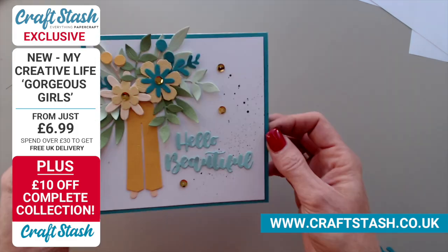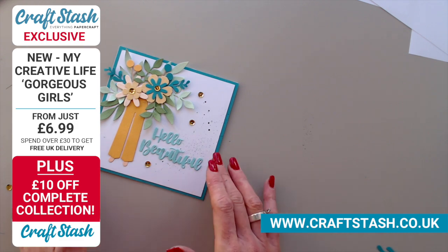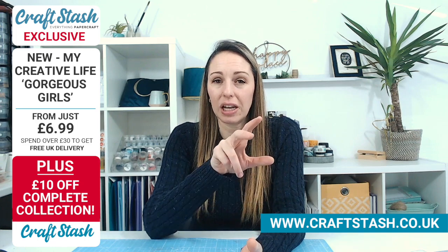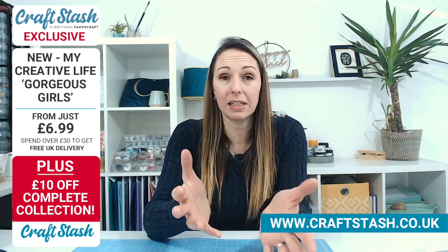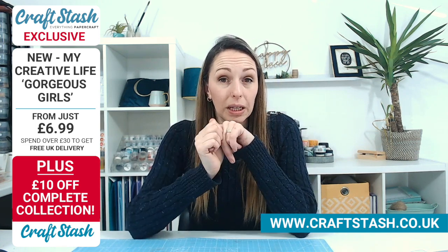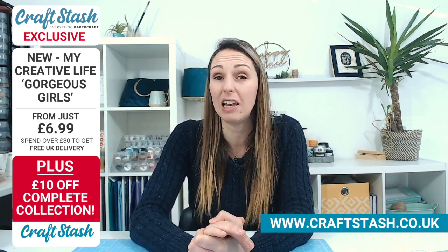So there we have our final card - lots of different colours, lots of different styles. It just shows the versatility in it. They're really pretty, really feminine dies. So pretty. That colour combination has got to be one of my favourites at the minute. Yellow or orange was never a colour I went to, but that card is amazing. I also saw our lovely Ruth from Craft Stash demonstrating on TV this morning with a yellow and teal card - I think that's going to be one of the colour combinations we'll be seeing a lot of this year.